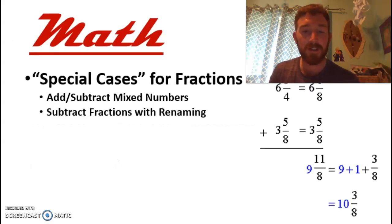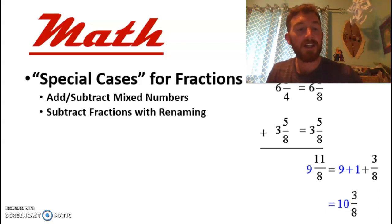As far as classes going on this week, we're looking at special cases for fractions. So adding and subtracting mixed numbers — and for subtraction, we'll need to do some renaming with the fractions, which is a little bit of an extra step of difficulty or complexity to the problems.